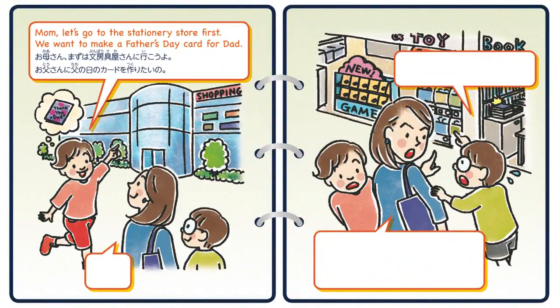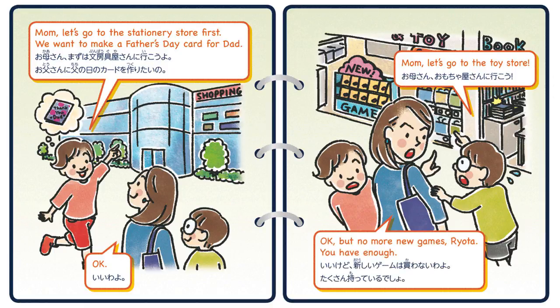Mom, let's go to the stationery store first. We want to make a Father's Day card for Dad. Okay. Mom, let's go to the toy store. Okay, but no more new games, Ryota. You have enough.